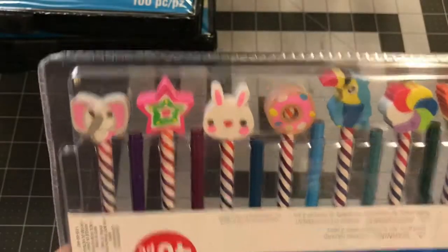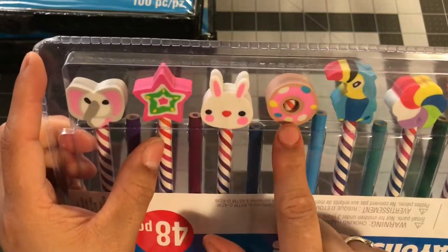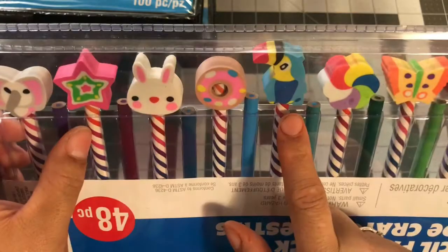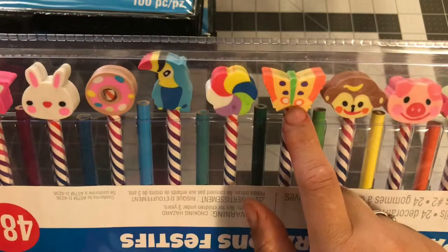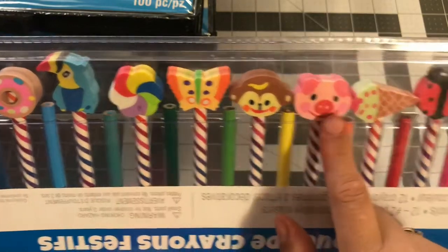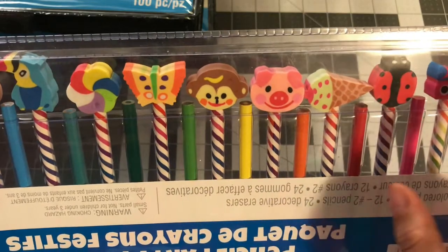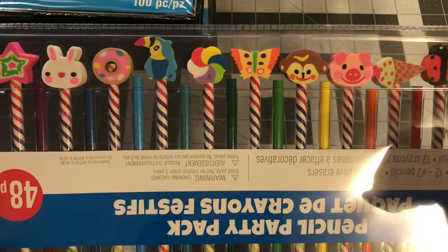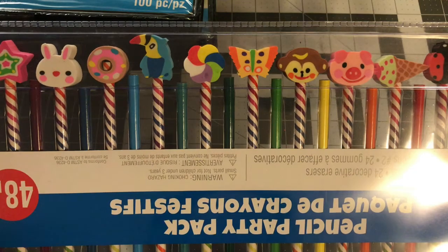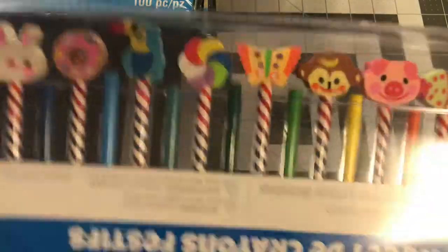There's a whole bunch of other goodies on this side too — an elephant, a star, a rabbit, a donut, a parrot, a sucker, another butterfly, a little monkey, a piggy, an ice cream, a ladybug, and a fish. I felt like this would be good for me to keep some and share some — I'll keep the ones I really like and share the rest. They are pencils so they'll make good gifts and party favors.